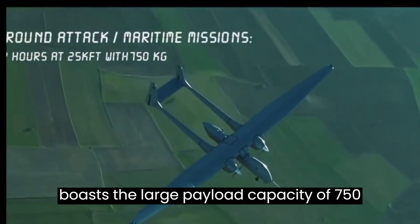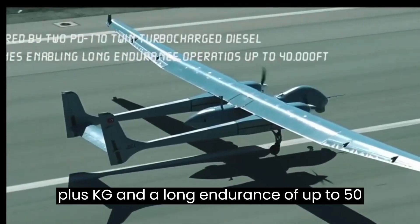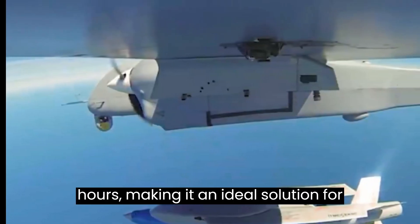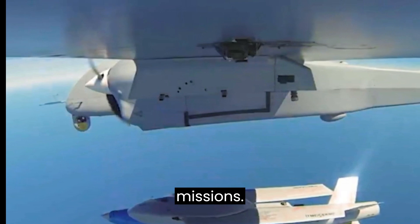Aksungur boasts a large payload capacity of 750+ kg and a long endurance of up to 50 hours, making it an ideal solution for persistent multi-role ISR and strike missions.